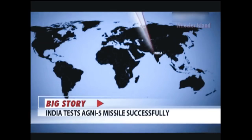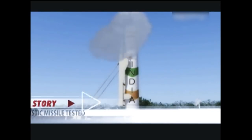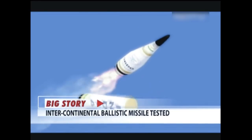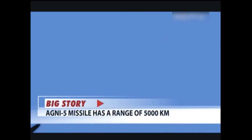The missile has a contemporary guidance package that utilizes an indigenous ring laser gyroscope-based inertial navigation system. For redundancy, it also has a micro-electromechanical systems based inertial measurement unit, all developed by DRDO's Research Center Omerat in Hyderabad.